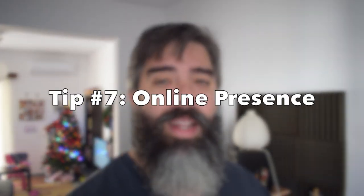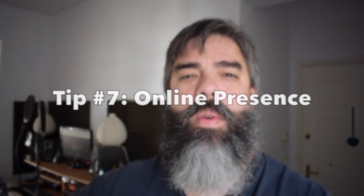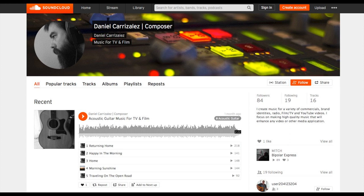And finally, tip number seven: share your music on social media, create a YouTube channel, create anything out there so you can create awareness of who you are, what you do, and what you specialize in. I recommend being actively on social media or a YouTube channel so potential customers who are going to buy your music can see what you're doing. Create a SoundCloud account, create a website — anything to create awareness about your music.